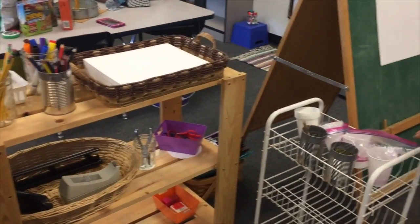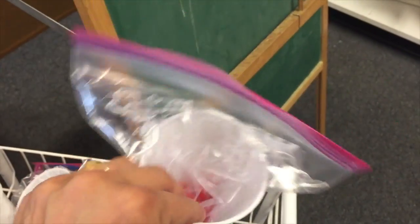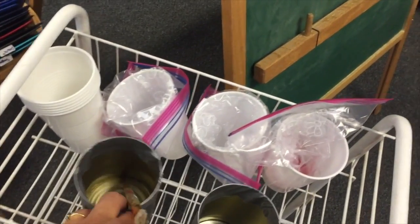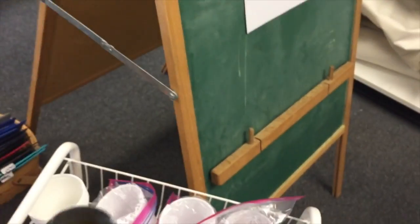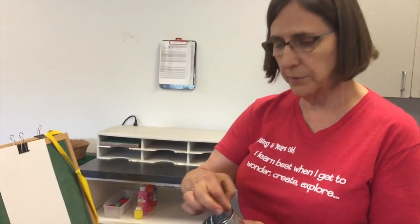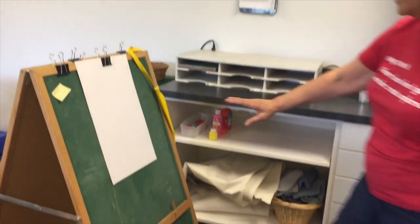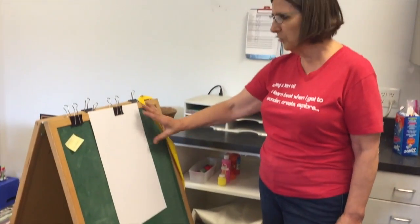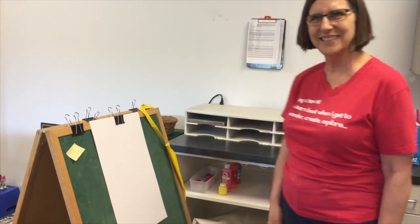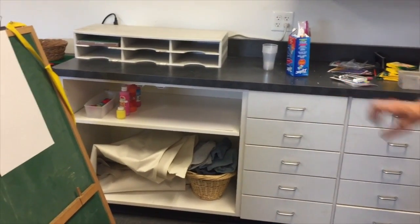One of the challenges was how the children are going to have paint. We talked about being able to put paint inside of a plastic baggie, close it up, and then have some containers for the brushes. They felt there were some sharp edges, so they put some duct tape around to make it safe for the kids. She's also going to cover this with contact paper so that when paint gets on it, it'll be easy to clean up.